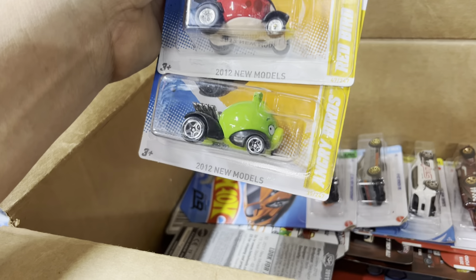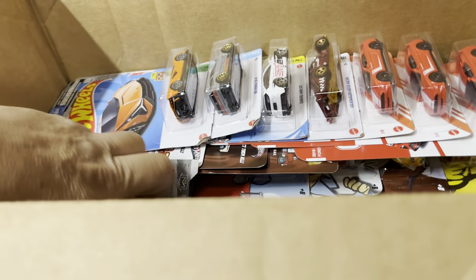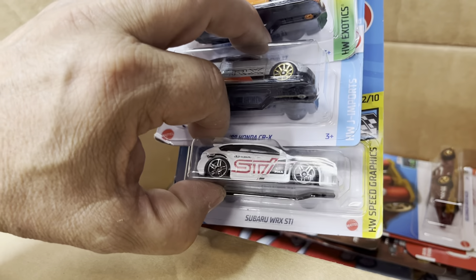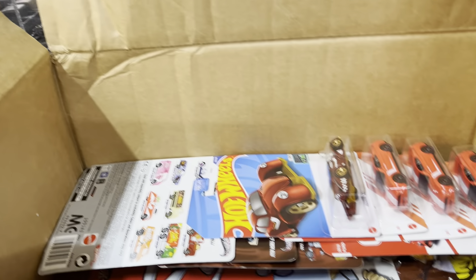Ooh, Red Bird and Angry Bird! Okay, what else? What's the Lambo? It's the Lambo Super Nagara — okay, that's cool. And Subaru, Honda, and Lambo.